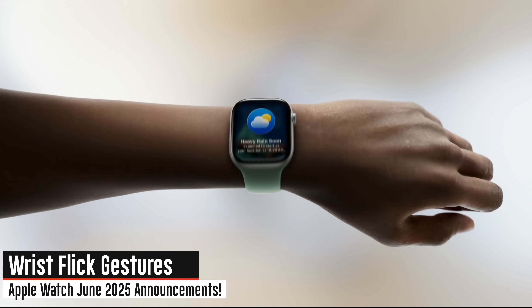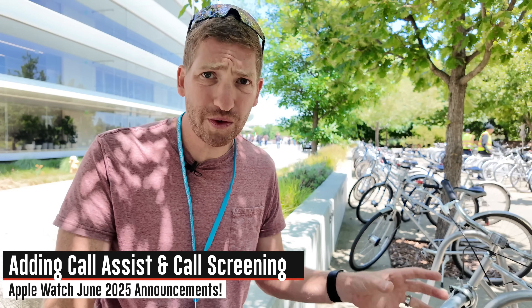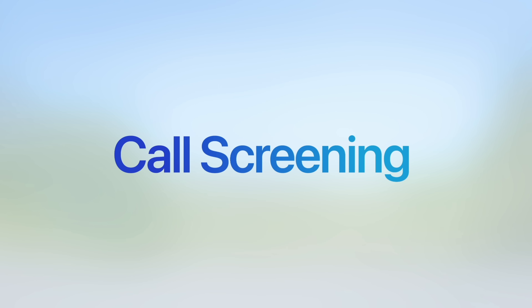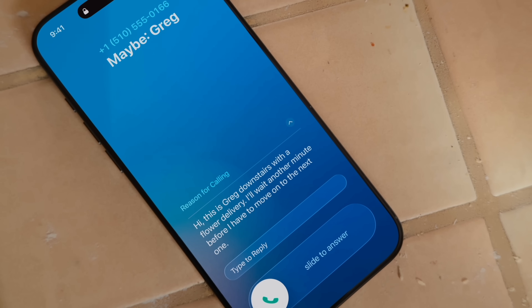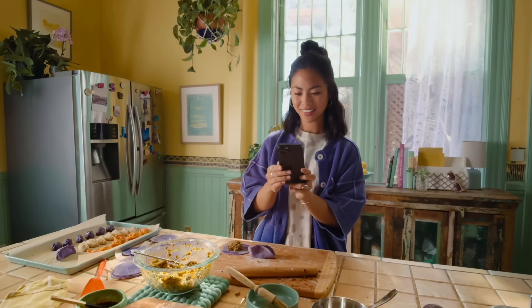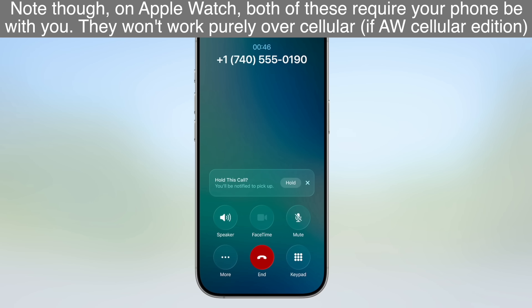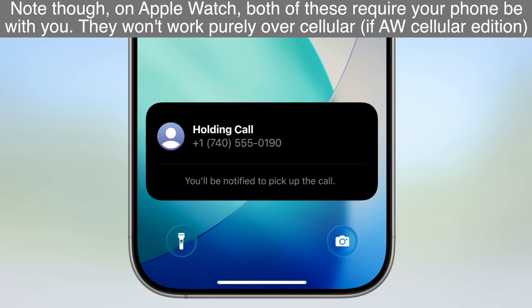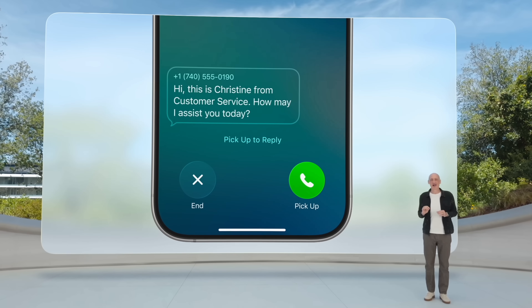There are now wrist flick gestures so you can simply flick your wrist to dismiss a call and do all sorts of other actions. Speaking of calls, there's a bunch of call features that came from iOS around call screening and hold. Call screening means it goes ahead and screens the telemarketer call — the telemarketer has to basically say what their intentions are, and then from there it'll actually ring your phone. It will not ring your phone until that screening occurs, and that is also happening on Apple Watch. Likewise, there's the new call hold feature: if you've called an airline and have to wait 30 minutes with hold music, the watch will detect that you're on hold and notify you once a human comes back.